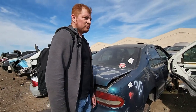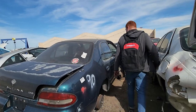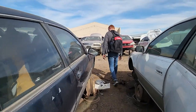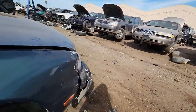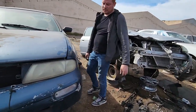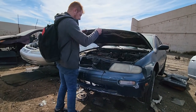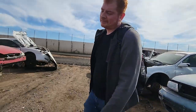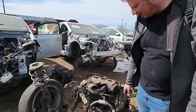So are we taking a big L today? Well, we got the alternator. The bottom of this underhood is trash. I can't win them all. If you're wondering what the inside of a VQ manifold looks like — here you go.